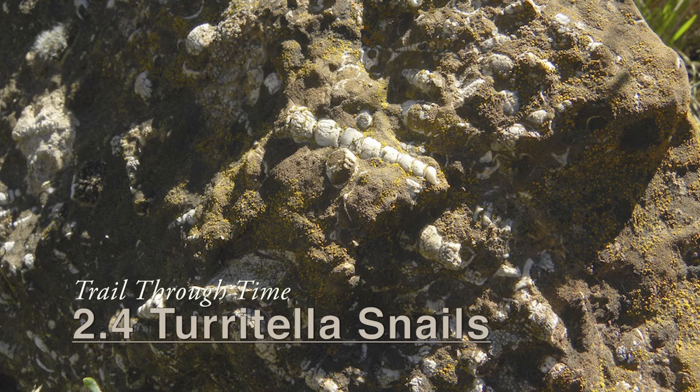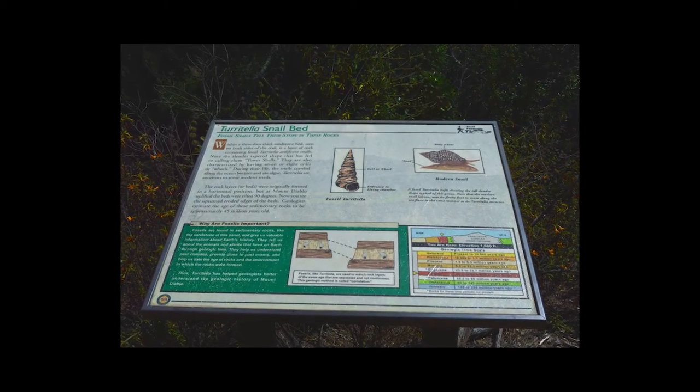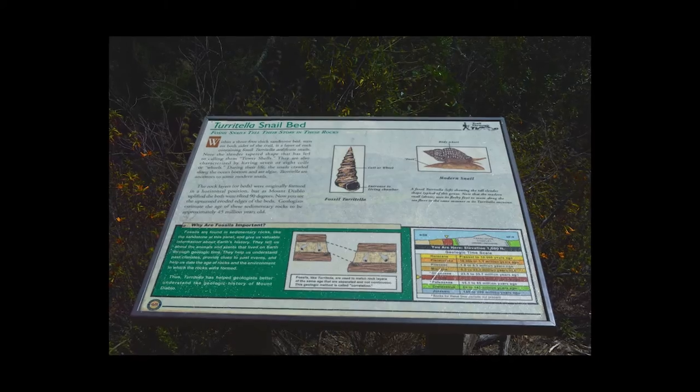We've got fossils in this Damagene Sandstone, this Eocene Age rock, and they should look a little bit familiar because there is a descendant living in San Francisco Bay today. They're called Terratella — little coiled marine snails.